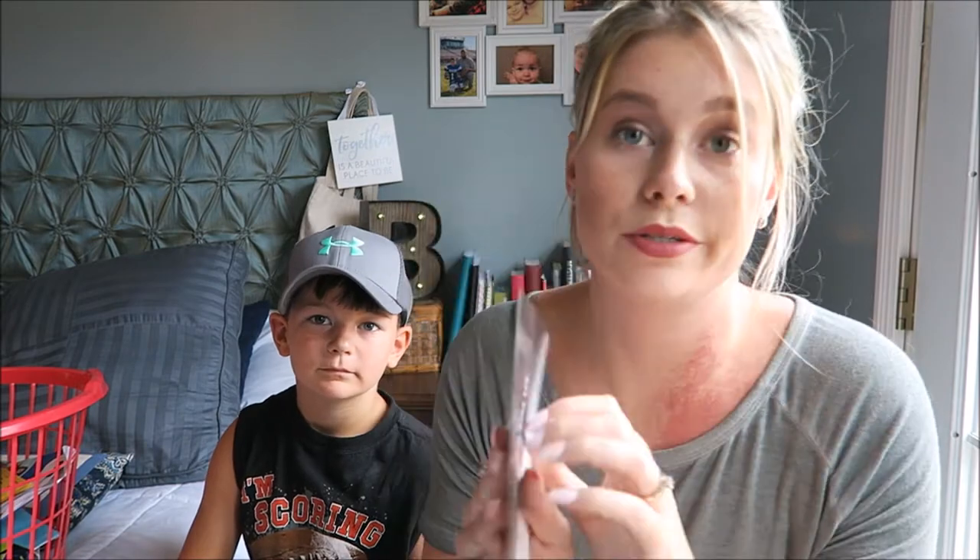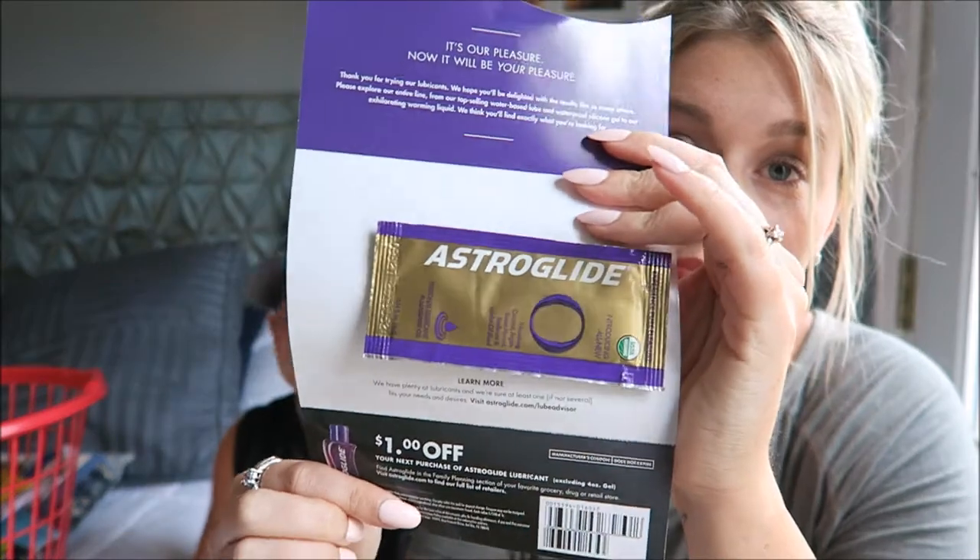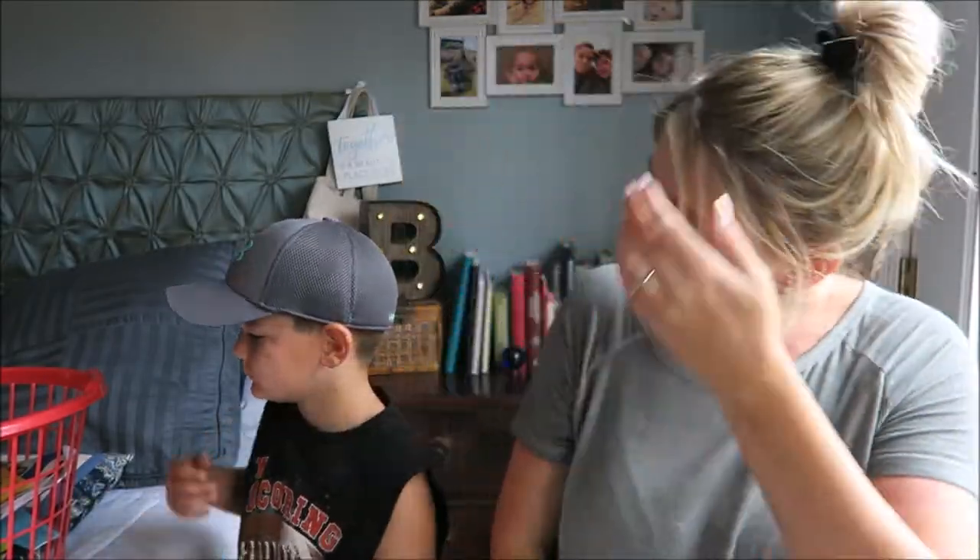Okay, so the next thing says 'tonight's on us' — Astroglide. So you guys can probably guess what that is: personal lubricant. Next thing, please!